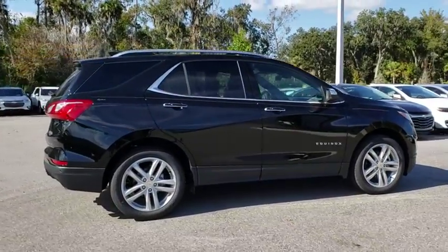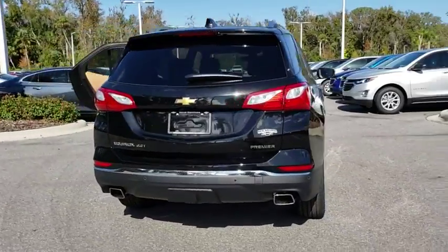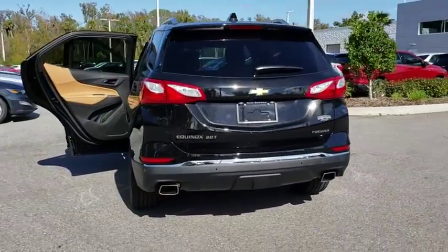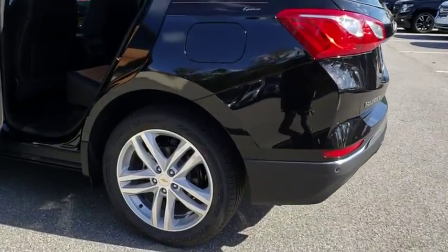Here are some of this vehicle's great options: power liftgate, keyless entry, power passenger seat, backup camera, remote engine start, leather-wrapped steering wheel, driver lumbar, adjustable steering wheel, cruise control.